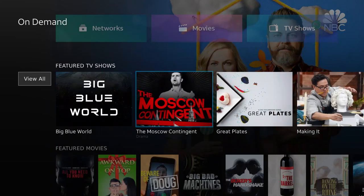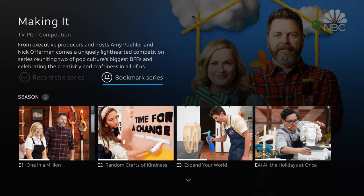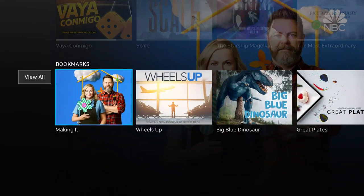Adding bookmarks allows you to add a show for later. Just find that show you like and click bookmark — it's that easy. You can find all your bookmarked shows in your My Library.